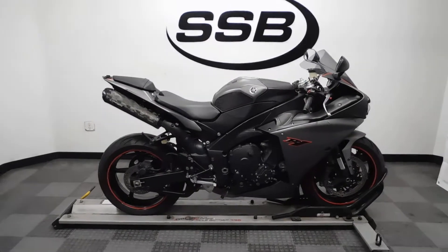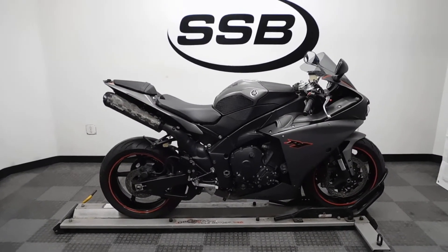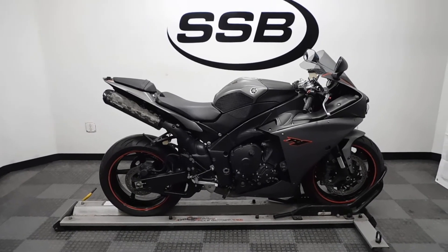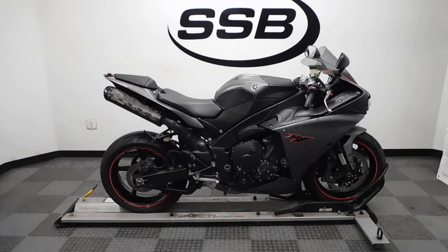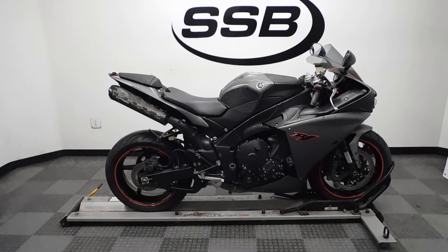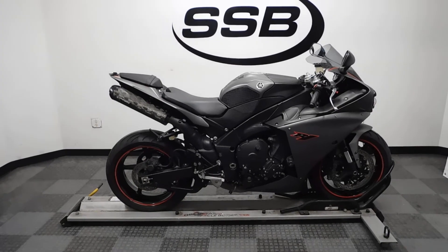This R1 has gone through our pre-sale inspection and will also come with our 30-day, 1,000-mile limited warranty. As long as you own this bike from us, you will get a discount on your parts, your labor, and of course more accessories for it. Thank you for shopping SimplyStreetBikes.com.